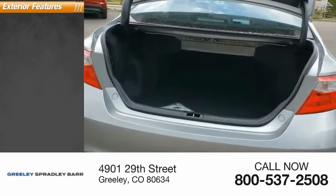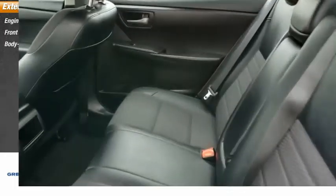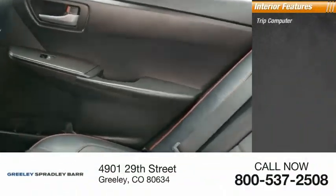Here are some of this vehicle's great options: engine immobilizer, front license plate bracket, body color door handles. Inside you'll find a trip computer.